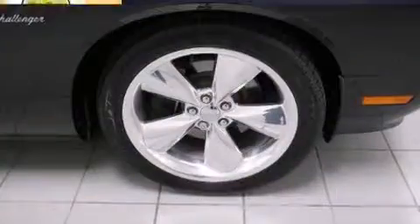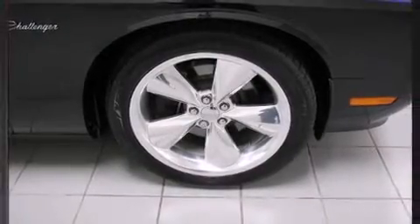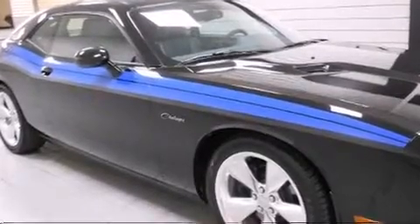Comfort and convenience were prioritized within, evidenced by amenities such as an automatic dimming rear-view mirror, fully automatic headlights, and remote keyless entry.